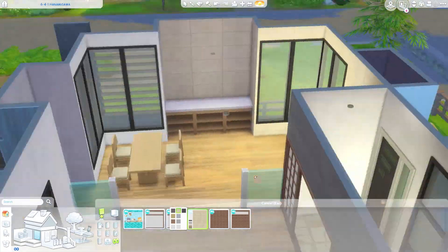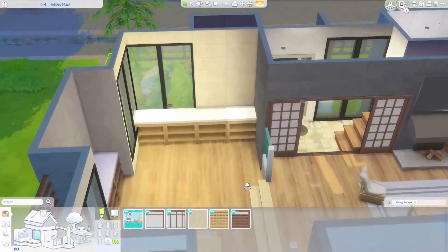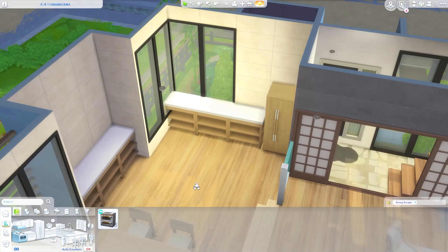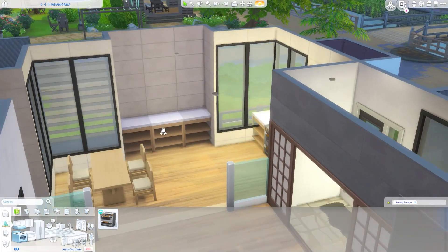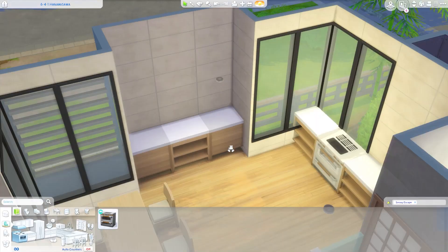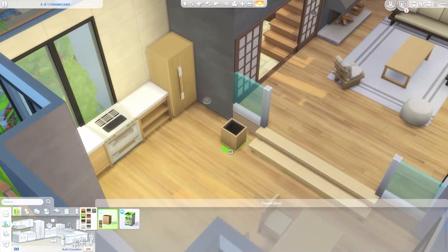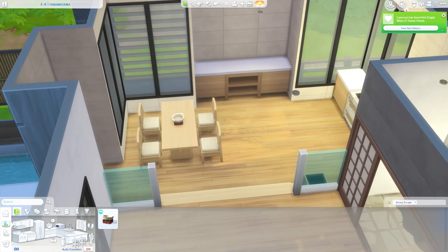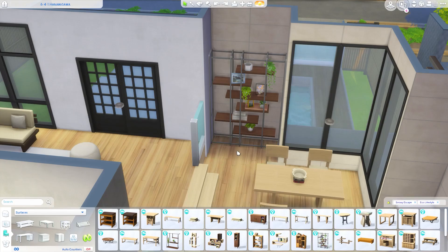I did playtest this build like I do every build - everything is functional and your Sim can route through every room without any issues. There was a little routing problem in the master bedroom where the closet was too close and we couldn't get to the other side of the bed, but I moved everything over a few centimeters and now it's all fine. Now here we are in the living room.